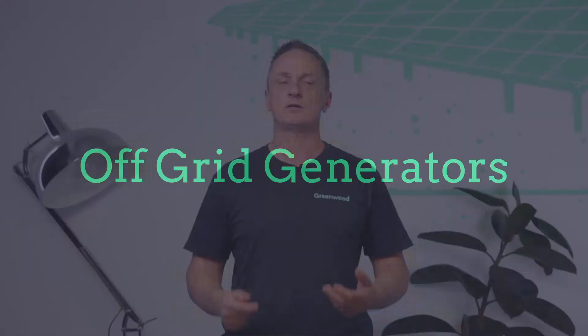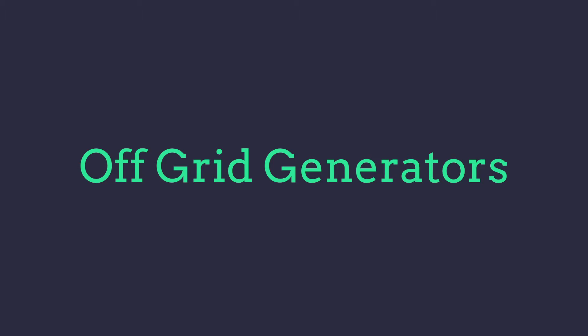Hi, I'm Vili from Greenwood Solutions. This week's presentation is on generators for off-grid applications. You've got a solar system, you've got energy storage, but invariably in an off-grid application you will need a fossil fuel component and we'll be talking about these in quite a bit of detail.